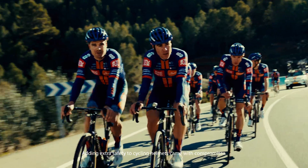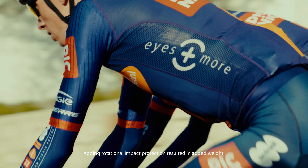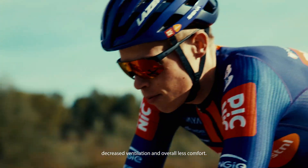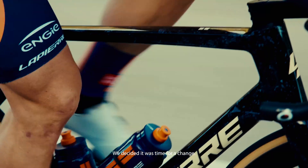For years, adding extra safety to cycling helmets came with compromises. Adding rotational impact protection resulted in added weight, decreased ventilation, and overall less comfort. We decided it was time for a change.